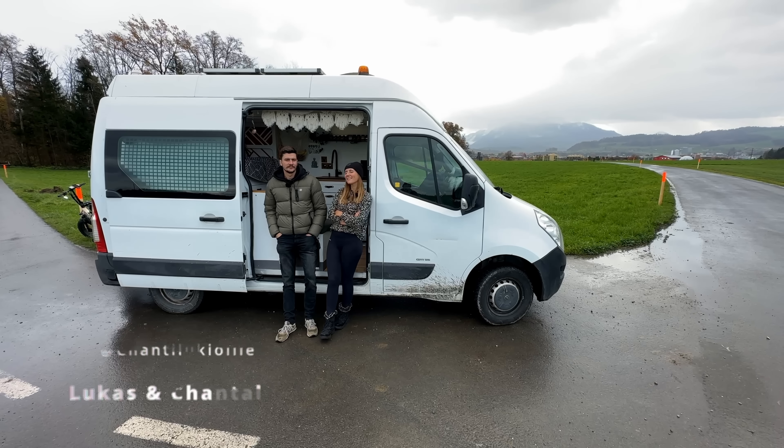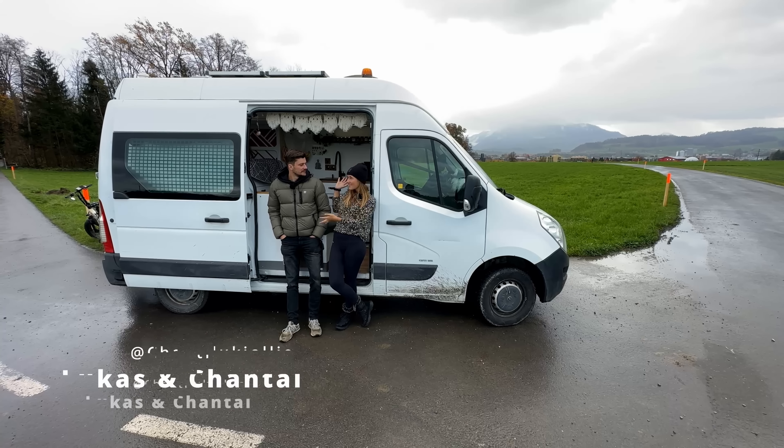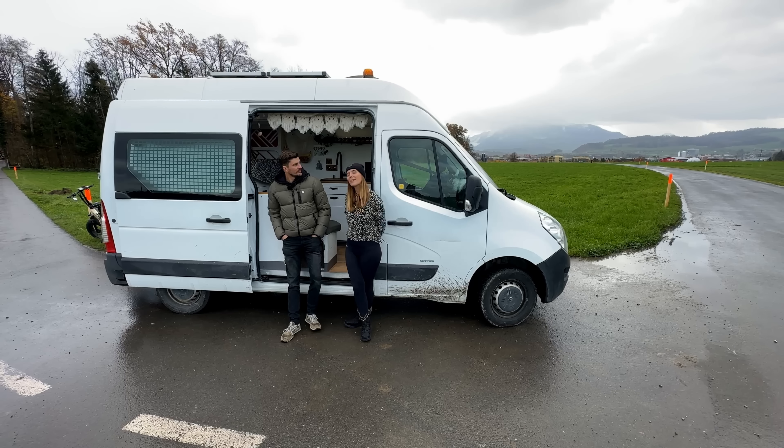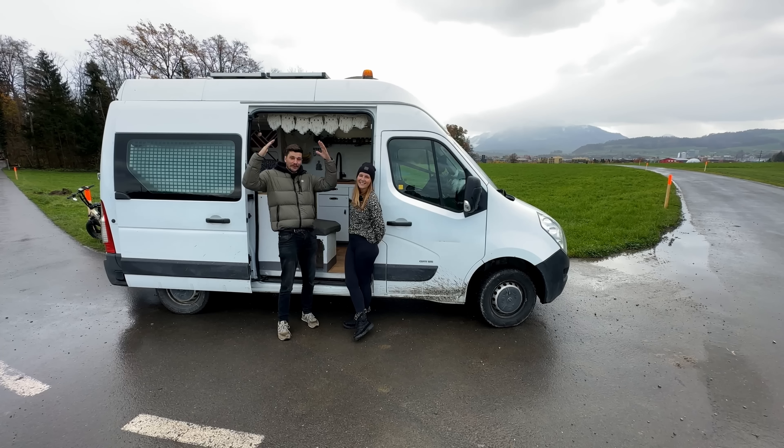Hi, my name is Chantal. I'm from the Netherlands. I'm Luki. I'm from Switzerland. This is our self-made van. We call it the iceberg, because it's so short, high, and kind of pointy.